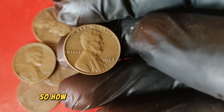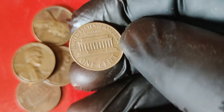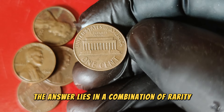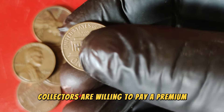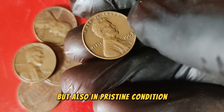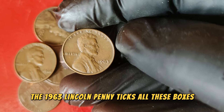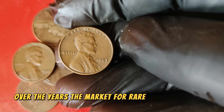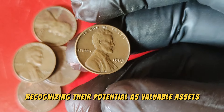So how did a coin that was once worth just a penny become valued at over $66,000? The answer lies in a combination of rarity, condition, and demand. Collectors are willing to pay a premium for coins that are not only historically significant but also in pristine condition. The 1963 Lincoln penny ticks all these boxes. Over the years, the market for rare coins has grown, with collectors and investors alike recognizing their potential as valuable assets.